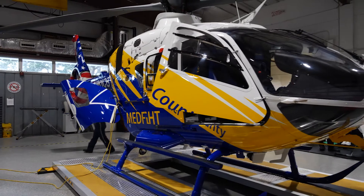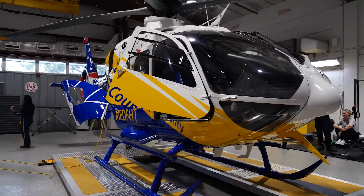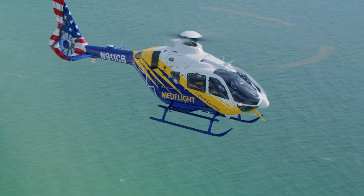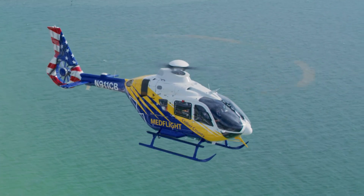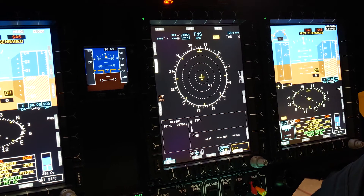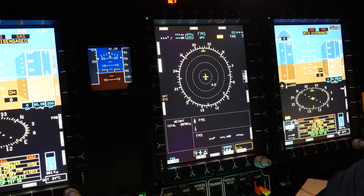Probably the big three for us — the reasons we picked this aircraft for our fleet: our relationship with Airbus was a big factor. Autopilot — we don't have autopilot with our previous aircraft, so that's another safety enhancement we were looking forward to. And then lastly is the Helionics, and all the benefits that the Helionics brings to the table for us.